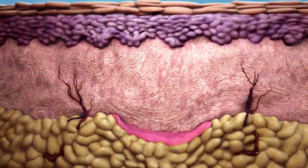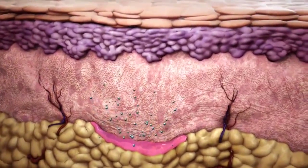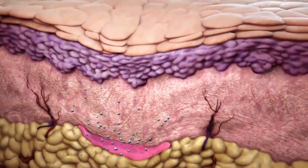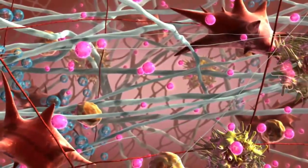Within days, the aqueous components of Sculptra aesthetic are absorbed and natural swelling resolves, resulting in the temporary reappearance of the defect. But microparticles of PLLA remain.